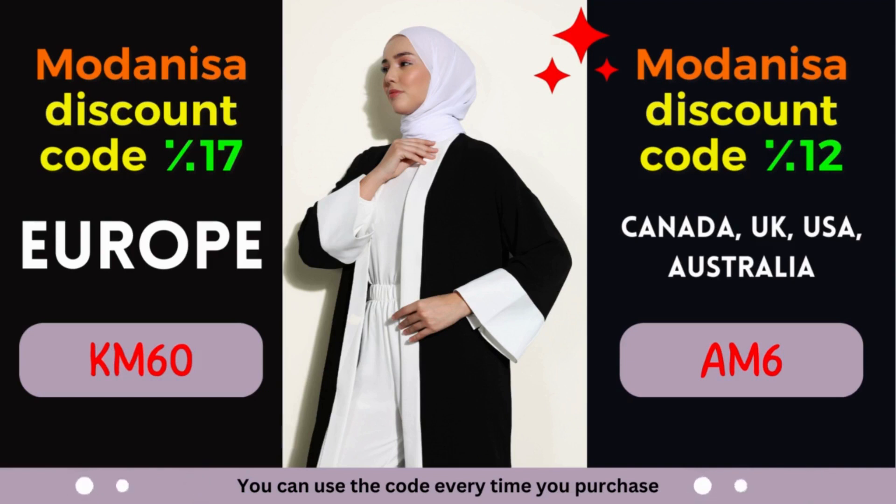With a wide range of high-quality products and an extensive collection of brands, Modanisa is a one-stop destination for fashion-conscious individuals. We are delighted to present you with exclusive Modanisa coupons that offer remarkable discounts. In this video, we will dive into two fantastic Modanisa coupon codes, granting you impressive savings for specific regions. Get ready to elevate your shopping experience without breaking the bank.